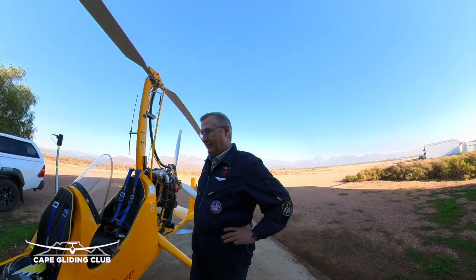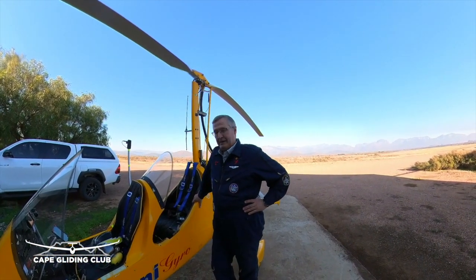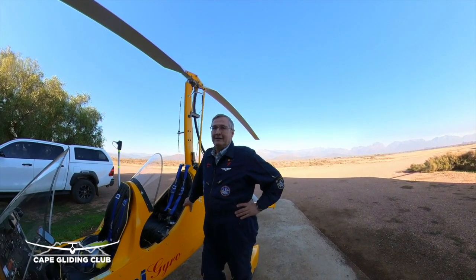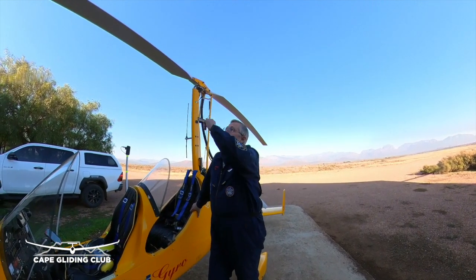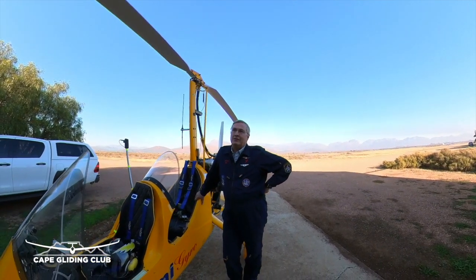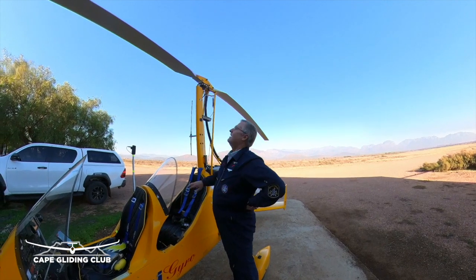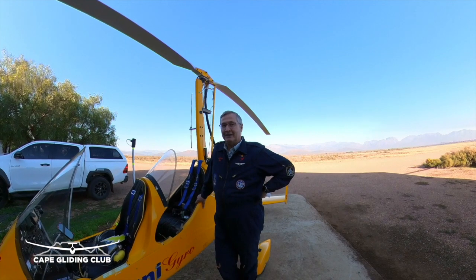Tell us a bit about your plane. Well, I don't know if you're familiar with a gyro — an autogyro. It's a cross between a helicopter and an aeroplane, so the rotor is the wing. It auto-rotates, so I start with the auto-rotation and then on takeoff it keeps on going.